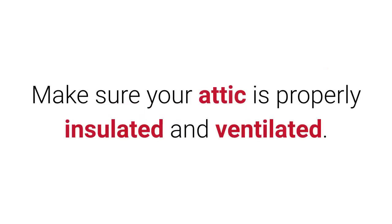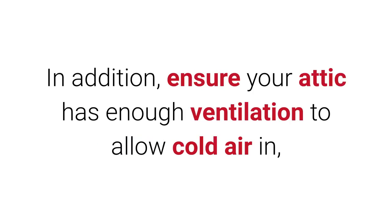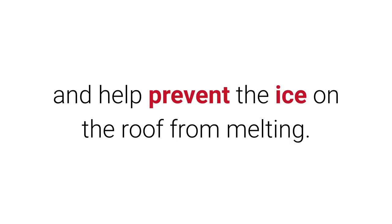Prevent ice dams. Make sure your attic is properly insulated and ventilated. Ensure your attic has enough ventilation to allow cold air in and help prevent the ice on the roof from melting.